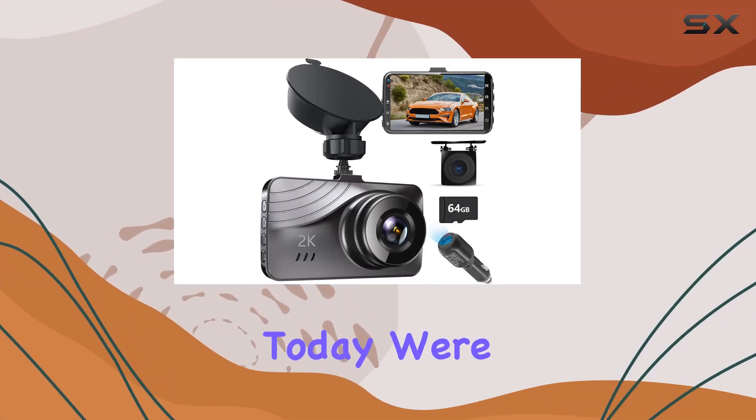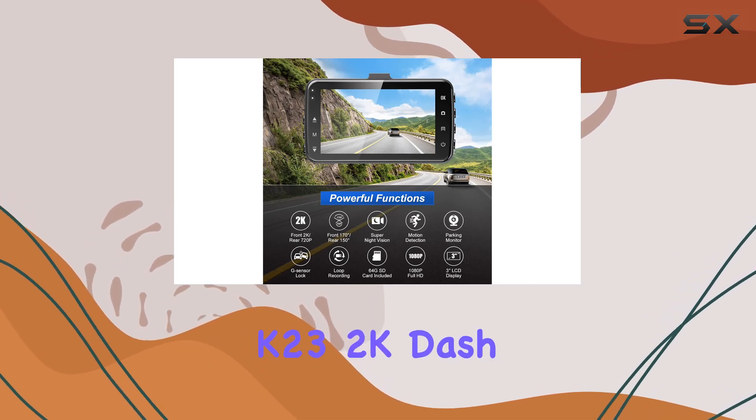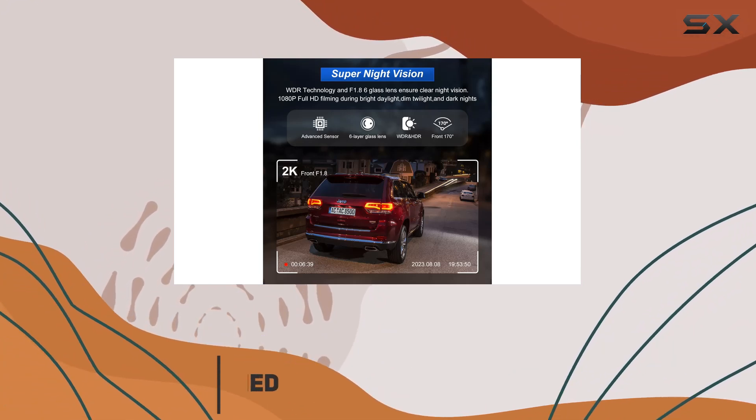Hey there, folks. Today, we're diving into the world of car surveillance with the Udata Heyo K23 2K dash cam. This little gadget is packed with features that will blow your mind.